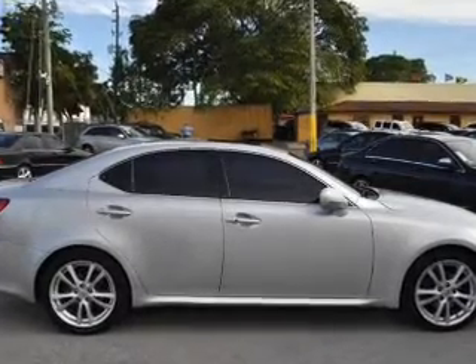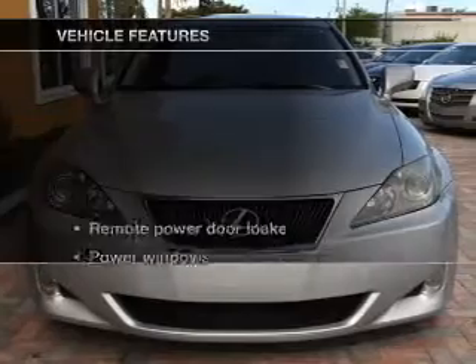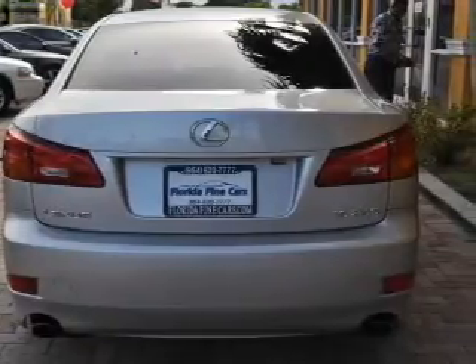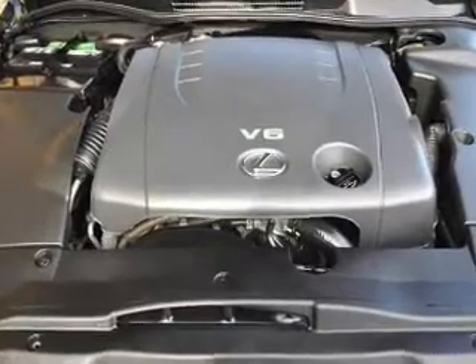Anti-lock brakes help you bring your vehicle to a safe stop. The sunroof lets fresh air in. Plus, enjoy these notable features that are included in this vehicle: air conditioning, power door locks, power windows, power steering, cruise control, power mirrors, an alarm system, and an AM-FM stereo with a CD player.